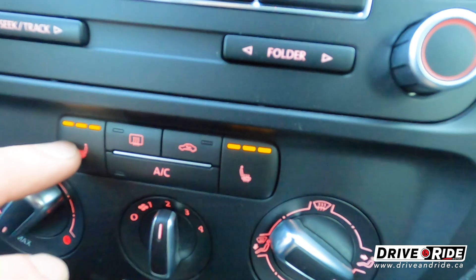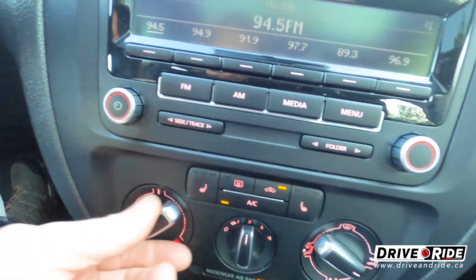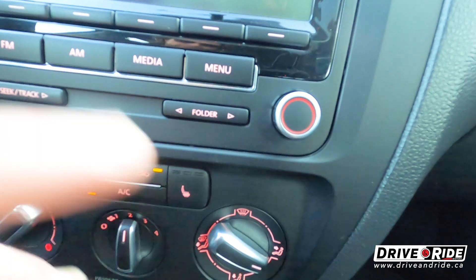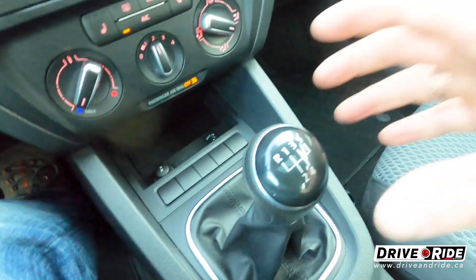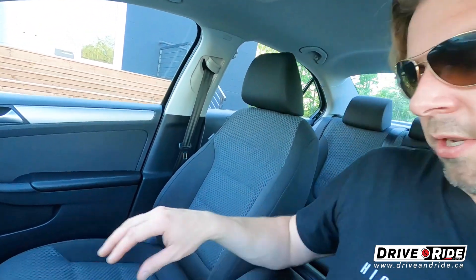Down here you've got heated seats for both the driver and passenger with three different settings. You've got AC, hot and cold fan settings, and so on. This is the five-speed manual transmission. Manual transmissions have been in high demand lately — people love how smooth they are. I love how they feel so much more powerful and give you more get-up-and-go. In my opinion, Volkswagen manual transmissions are among my favorites to drive.